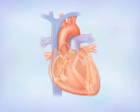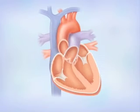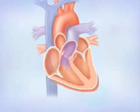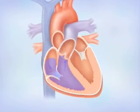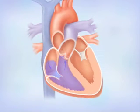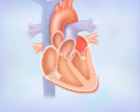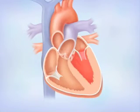The heart is divided into two sides. Each side has two chambers and two valves. The right side of the heart receives blood from the body and pumps it through the lungs, where the blood receives oxygen. The left side of the heart receives oxygen-rich blood from the lungs and pumps it throughout the body.